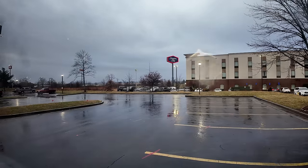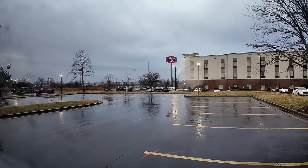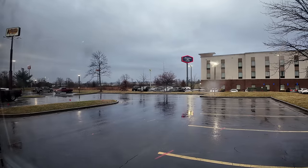Good morning! It's rainy and windy today. We'll get some coffee going.